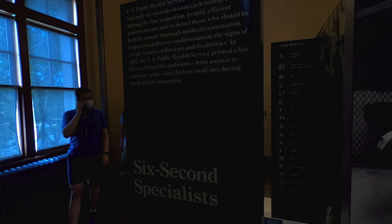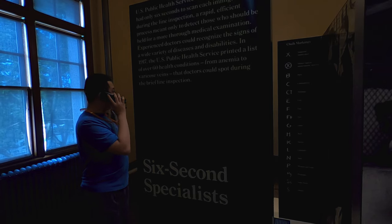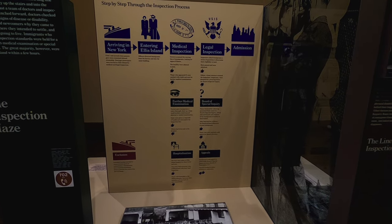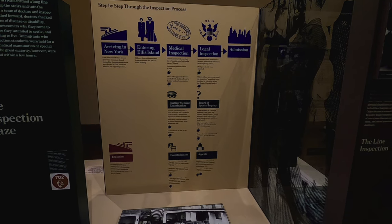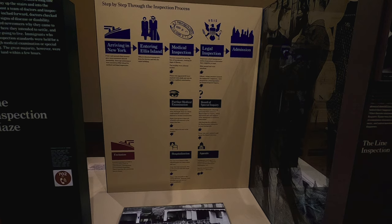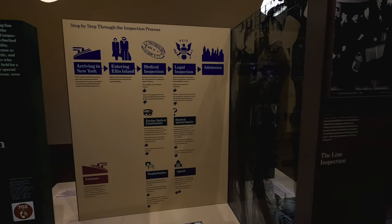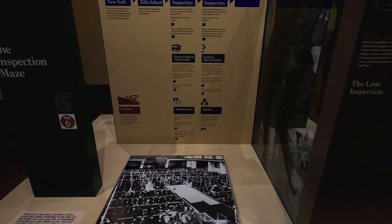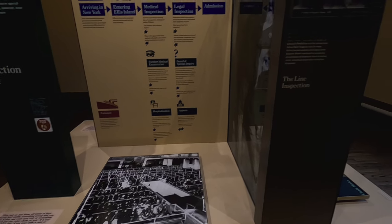60 health conditions to look for — anemia, varicose veins. First and second class passengers were examined aboard the steamship. Steerage passengers were ferried to Ellis Island, got on the island, scanned, legal inspection, then admission. Sick were taken to Ellis Island Hospital for observation and care. Once they recovered they could receive a legal inspection.